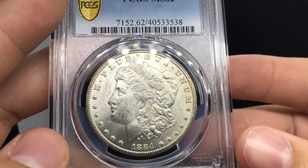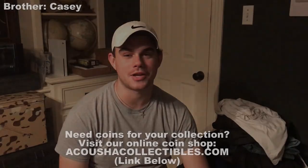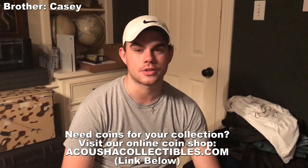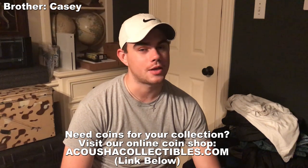Thank you guys for taking a look at these coins with me. Thank you for tuning in to Acoustic Collectibles. Please check out our website and look at some of our affiliate links below. We'll see you next time.